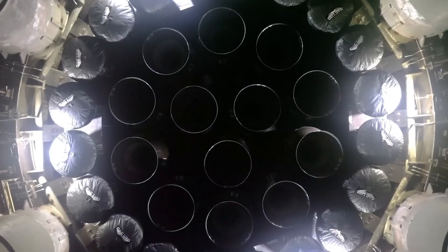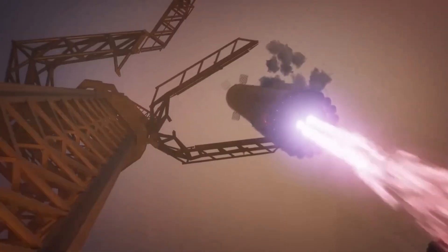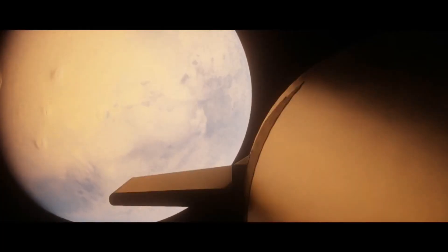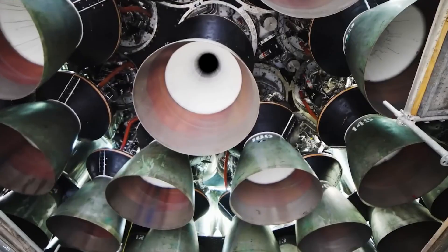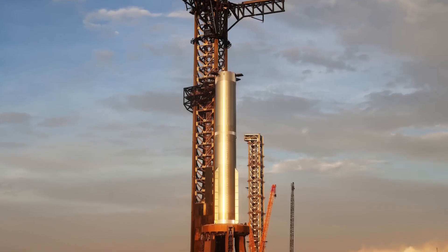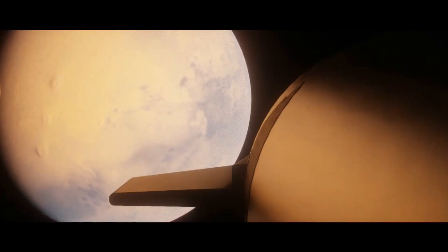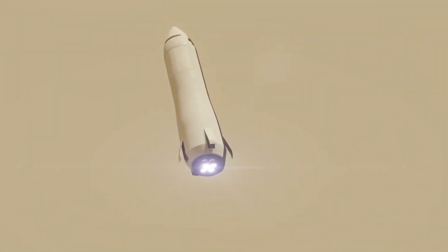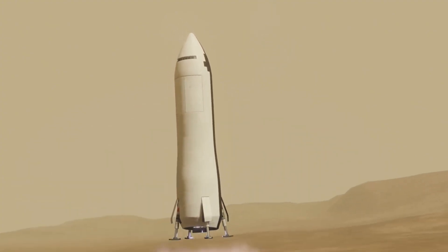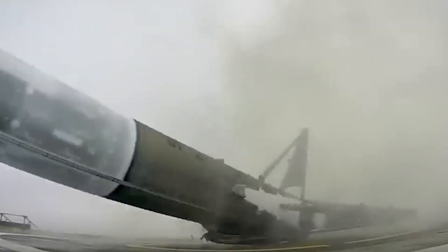Landing on Mars presents even greater challenges than landing on the Moon or Earth, primarily due to its extremely thin atmosphere. Safely touching down on the Red Planet will require overcoming obstacles unique to Mars. On top of that, the journey itself is long and can only be undertaken every six months. As a result, for us to build enough confidence to send humans to Mars, we must conduct years of testing and refine our landing techniques. Why not take this opportunity to perfect various landing methods right here on Earth?